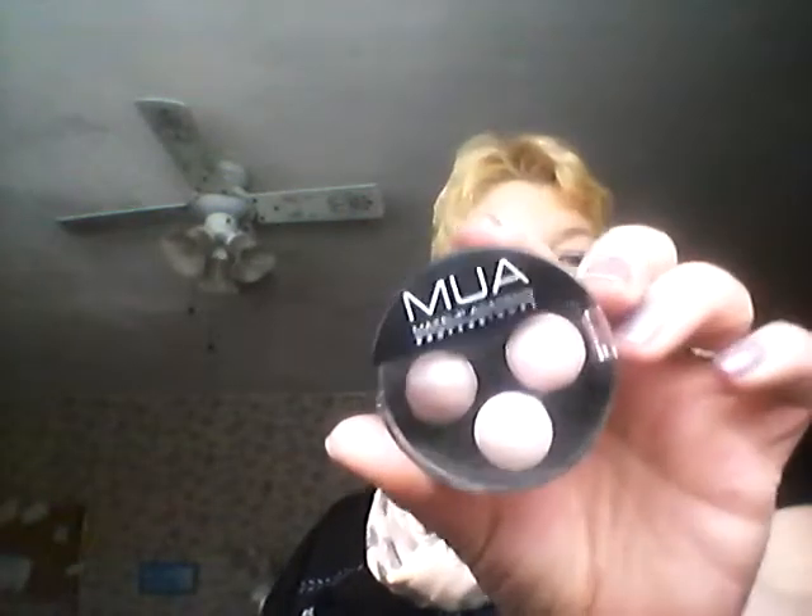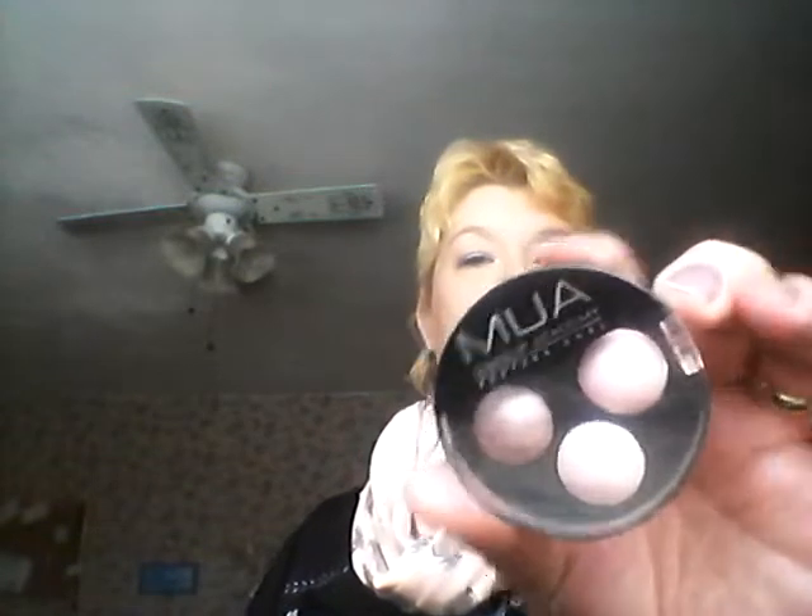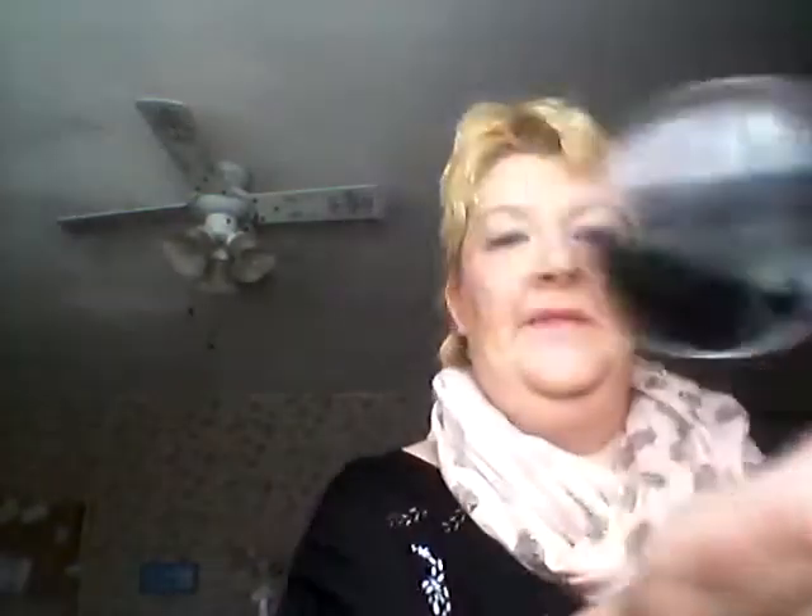The second thing is my MUA trio in pink sorbet. I have been wearing this so much at the moment. This is the brand new one. I've actually got my one here to show you which is, as you can see, very dusty and yuck and horrible. But I'll show you anyway — there you go.